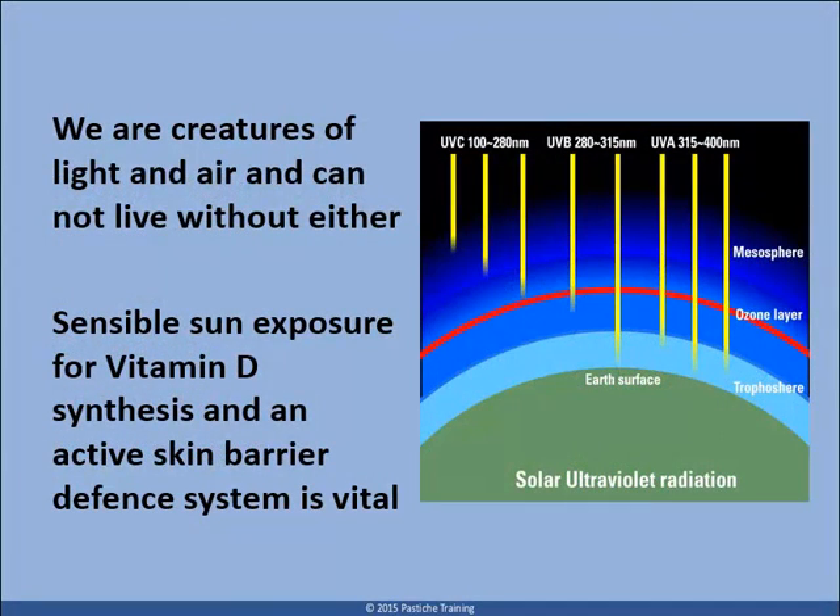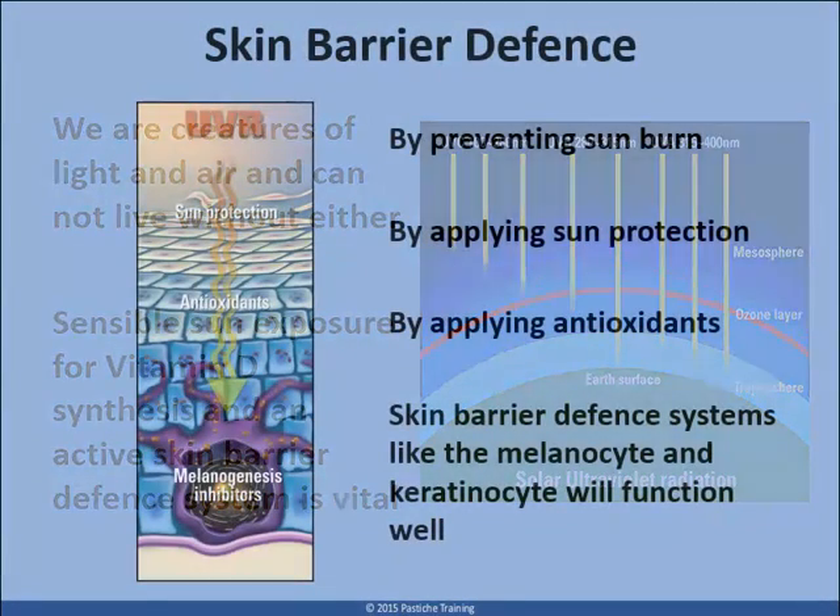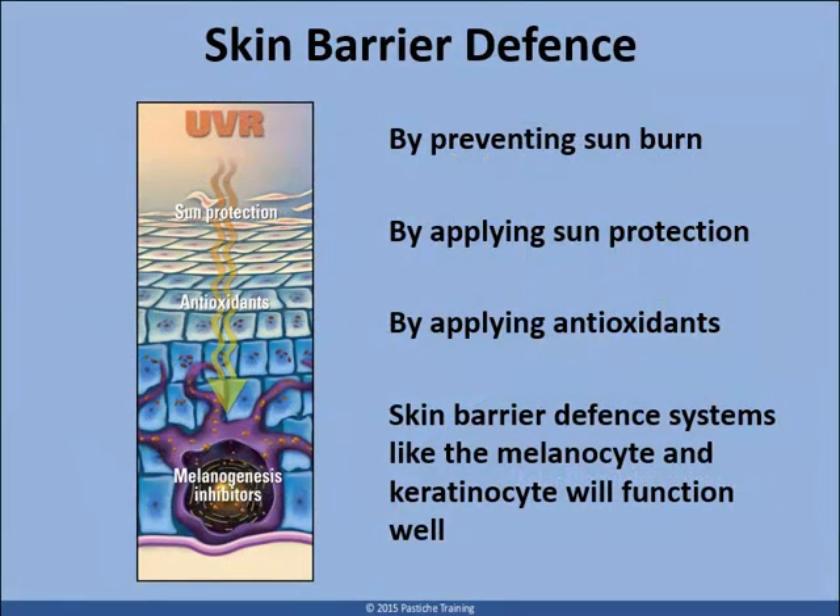Do not become paranoid or buy into the mindset that sun, light and air is bad for you — you will not survive without them. Practice sensible screen barrier defense, and preserve the integrity of the epidermis at all times.